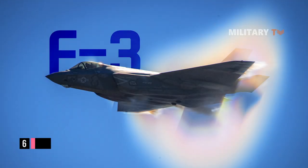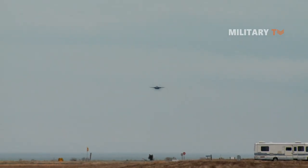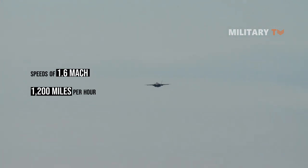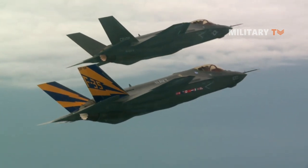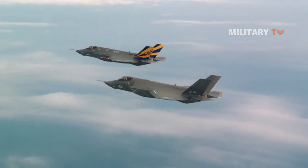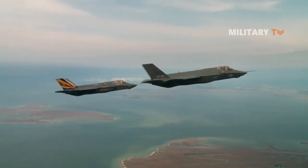Number six: it travels at supersonic speeds. The F-35C can achieve speeds of Mach 1.6, or around 1,200 miles per hour, at an operational range of 900 nautical miles, as well as a combat radius of 518 miles. Even with a full load of internal weapons and fuel, the F-35C can fly faster with no drag associated with vintage fighters' external tanks and weaponry.